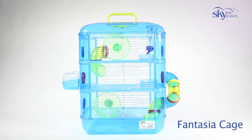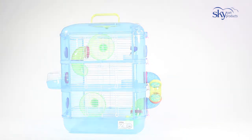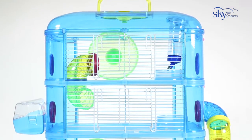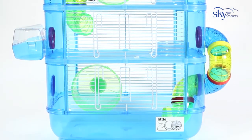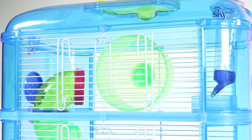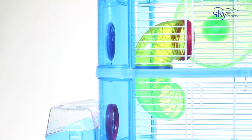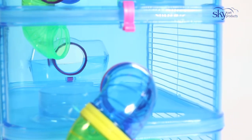The Little Zoo Fantasia Cage Range — an ideal home for small animals such as hamsters, mice and gerbils. An easy to open, accessible cage with levels allowing the animals to climb through tubes from level to level, with a water drinker and feeding bowls along with an exercise wheel.